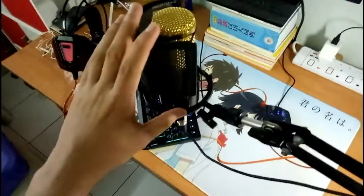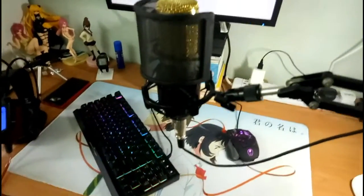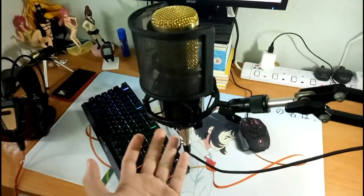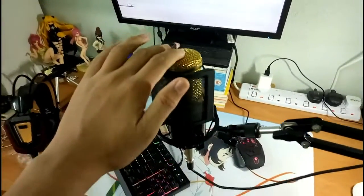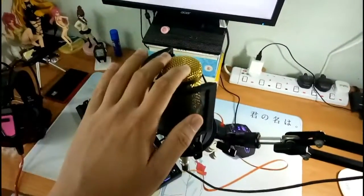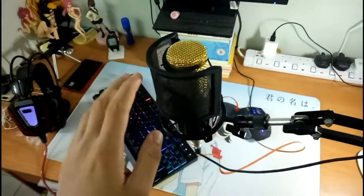Here's the mic — my new mic. I'll do a sound test later. Actually, it's not new. It's been in my room, underneath here, for like... five months, I think.